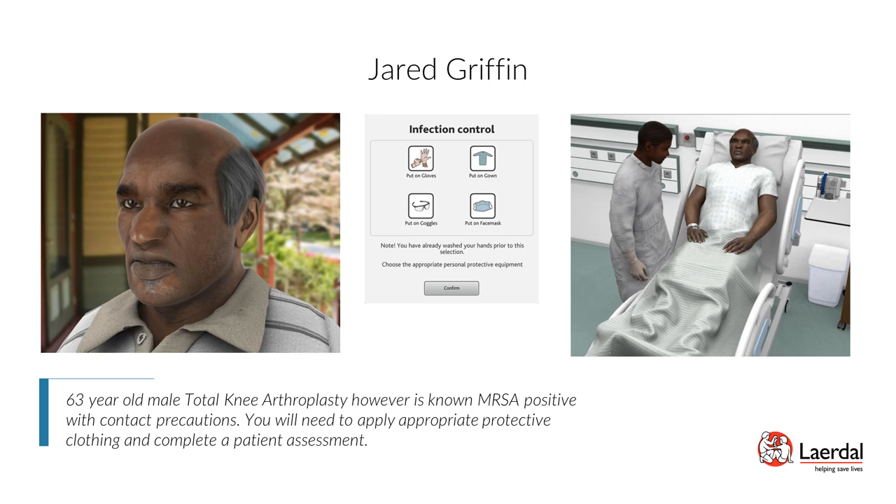Patient Jared Griffin — Total Knee Arthroplasty (TKA): Jared Griffin is a 63-year-old male with total knee arthroplasty, known to be MRSA positive with contact precautions. You will need to apply appropriate personal protective equipment (PPE) and complete a patient assessment. Scenario objectives: describe the appropriate use of PPE with contact precautions, demonstrate proper use of PPE, perform a focused assessment of the neurovascular system, and differentiate between normal and postoperative changes and signs and symptoms of infection.